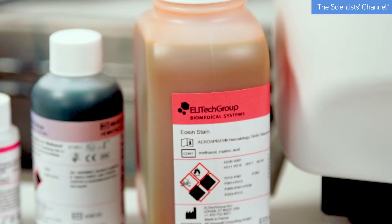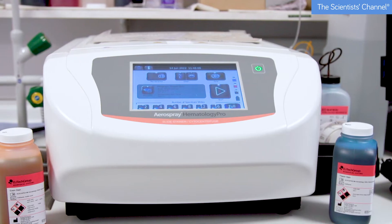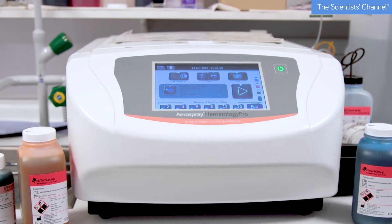The aerospray — we're quite happy with the technology. Maybe in the future we could look at a bigger model that could allow us to stain more films at once. We could also look at potentially getting the cytospin option which would allow us to do our own cytospins within the laboratory.